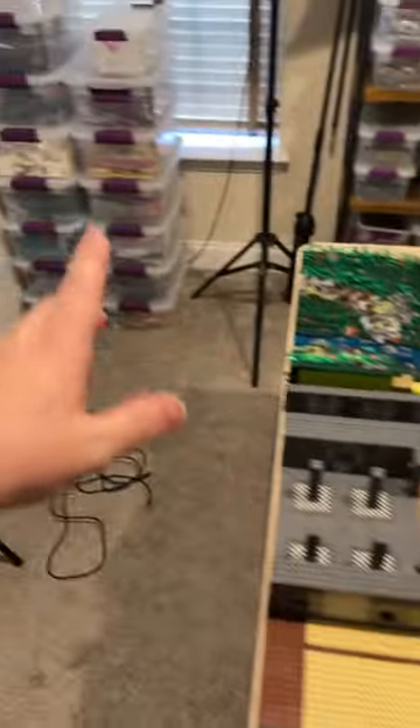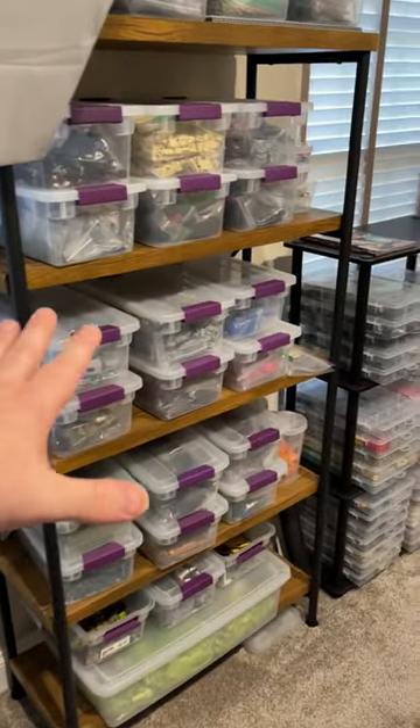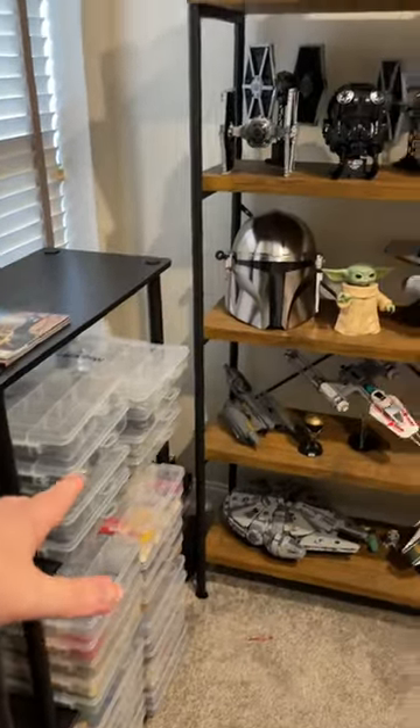Here's the main build table, here's some bulk LEGO pieces, this is the shelf I keep right here of LEGO pieces, and smaller quick access pieces right here.